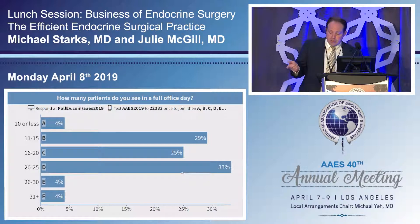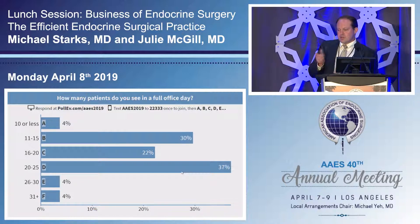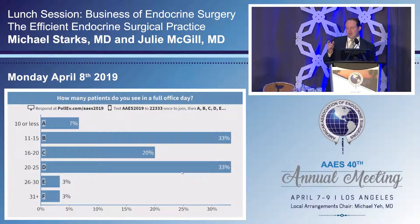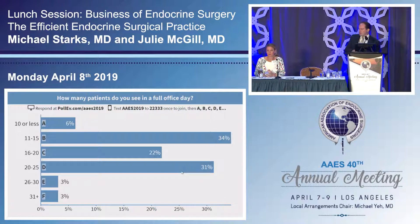Our first speaker is David Vimston from the Memorial Center for Integrated Endocrine Surgery in Hollywood, Florida. He's going to be speaking to us about a model that increases your efficiency by increasing the RVU density of what you do.